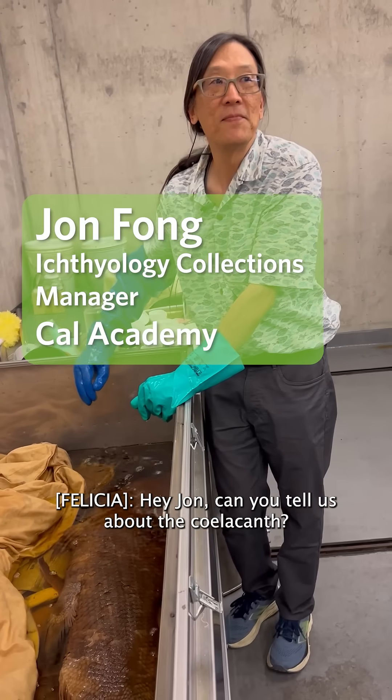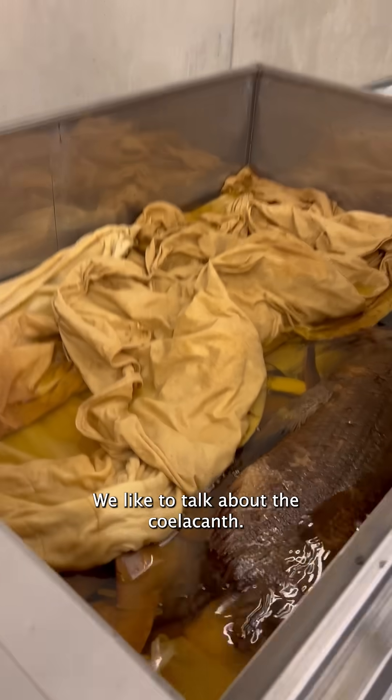Hey John, can you tell us about the coelacanth? Yeah, no problem. We like to talk about the coelacanth.